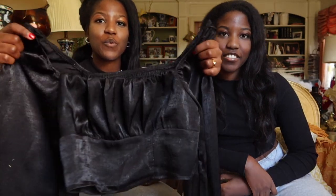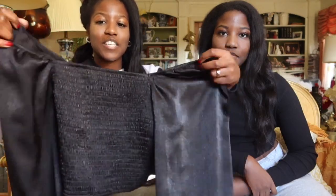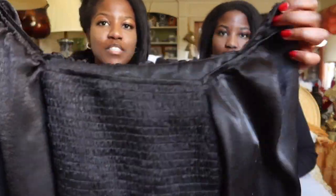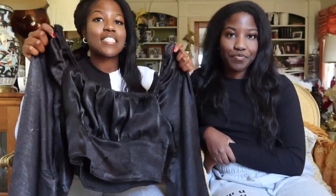We're just going to show them. Let's just get right into it. So the first thing I got was this square neck lantern top in black. It's like off the shoulder. This is the back — I love the ribbed texture, and it's just super cute.